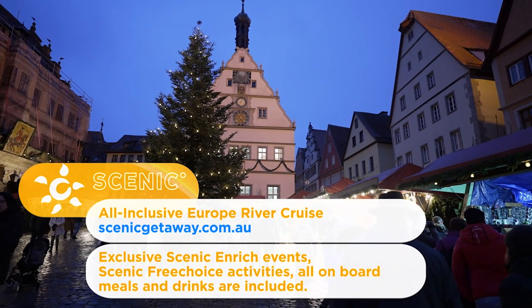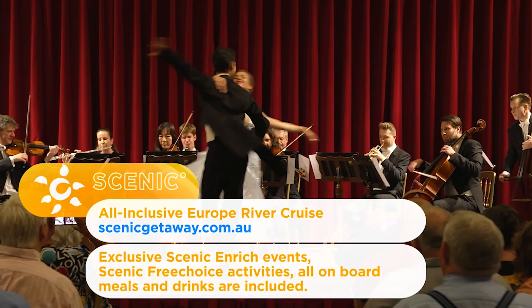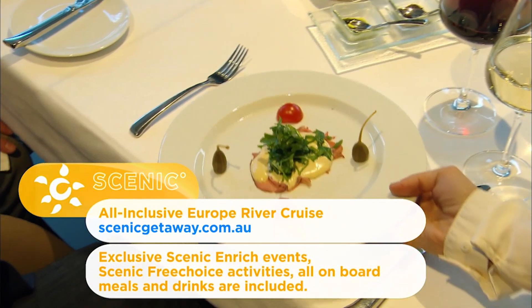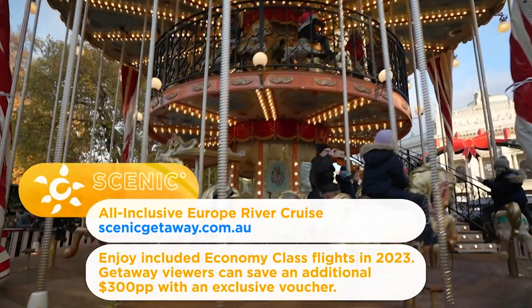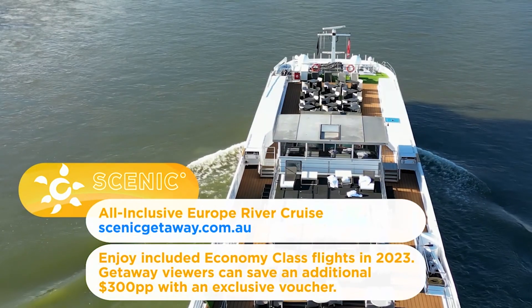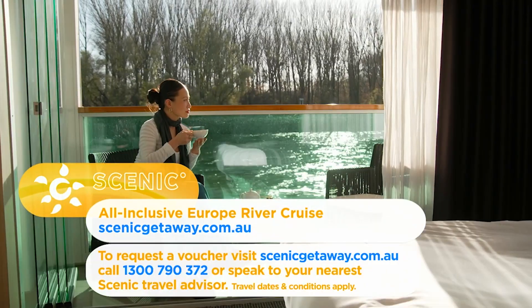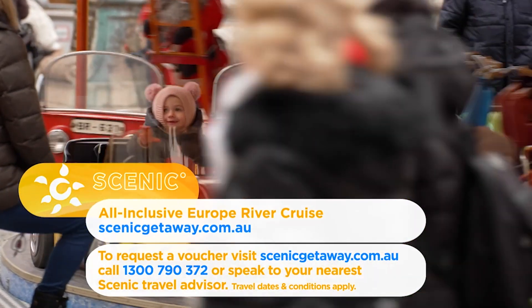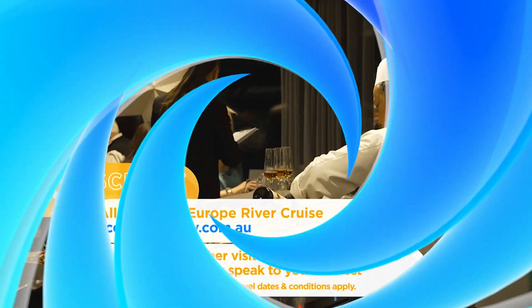Discover the magic of Christmas in truly all-inclusive luxury with Scenic. Exclusive Scenic Enrich events, Scenic free-choice activities, all on-board meals and premium drinks are included. For a limited time, enjoy included economy flights to Europe in 2023. Getaway viewers can also save an additional $300 per person with an exclusive voucher. Visit scenicgetaway.com.au to request your voucher. For more information, call 1300 790 372 or speak to your nearest Scenic travel advisor.